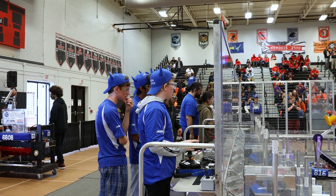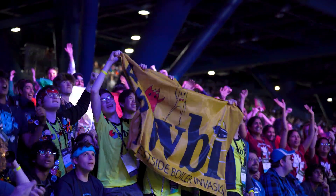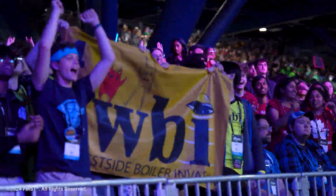Teams, we wish you the best at your competition. This is your chance to celebrate all the hard work you've put into the season. Good luck teams!